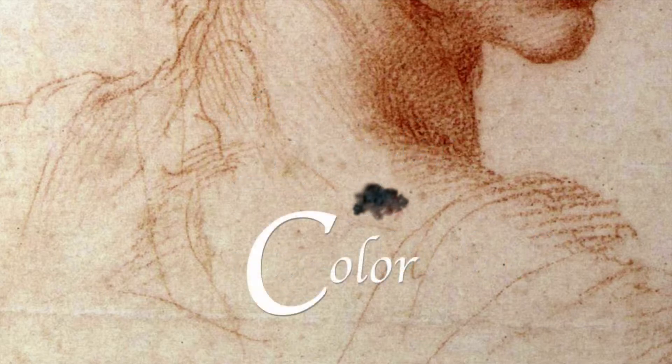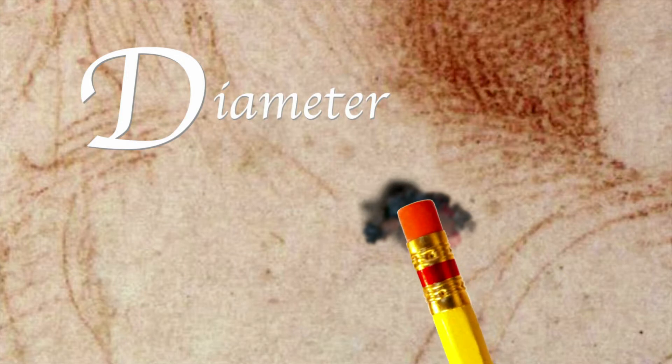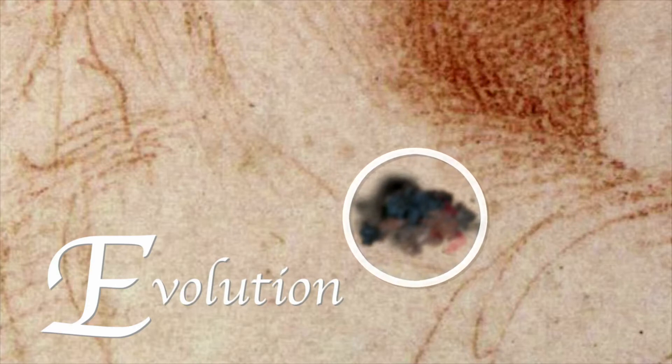C is for color. Uniform is good; mottled, splotchy, blotchy — not good! D is for diameter. Is it bigger than a pencil eraser? That's a warning sign. E is for evolution — if the spot changes in size and shape, that's a concern too.